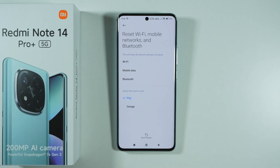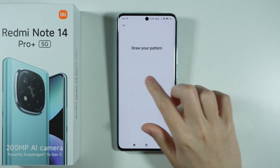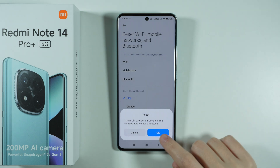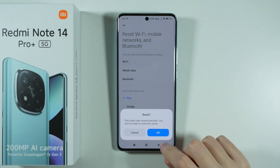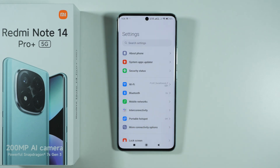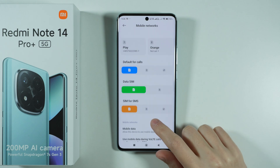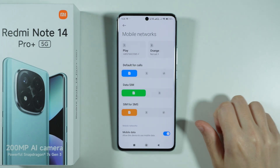Once you are ready, press Reset Settings, enter your screen lock password, and confirm that you want to reset. After that, everything related to those networks will be reset. Go back to mobile networks and make sure mobile data is enabled and the data SIM is set to the proper card.